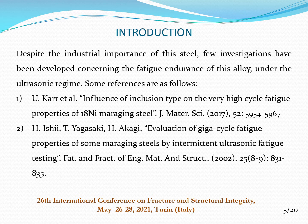Some key references are: first, Kier and Hall, "Influence of Inclusion Type on the Very High Cycle Fatigue Properties of 18 Nickel Maraging Steel," Journal of Material Science, 2017. Second, Ishii, Yagasaki, and Akagi, "Evaluation of Gigacycle Fatigue Properties of Some Maraging Steel by Intermittent Ultrasonic Fatigue Testing," Fatigue and Fracture of Engineering Materials and Structure, 2002.